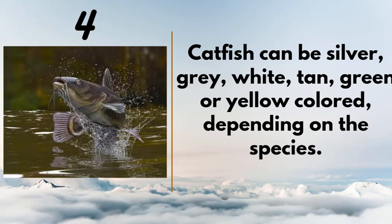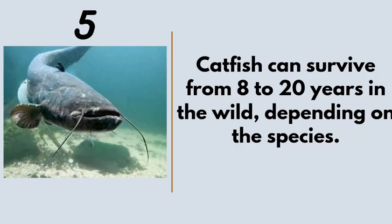Number four: catfish can be silver, gray, white, tan, green, or yellow depending on the species. The banjo catfish is greenish-gray in nature, and different species each have their own color. Number five: catfish can survive from eight to twenty years in the wild depending on the species. That's in the wild, not in your pond — up to twenty years.